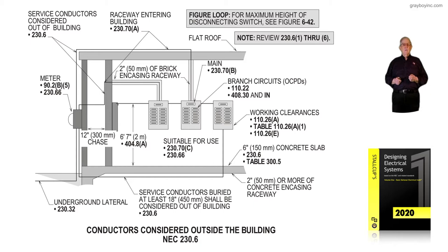Notice if we have a chase, as you see — the conduit coming out of the meter base and routed in the chase — with two inches of concrete or more provided, we're considered outside the building. Notice that chase has concrete 12 inches thick, so the chase is considered outside the building.